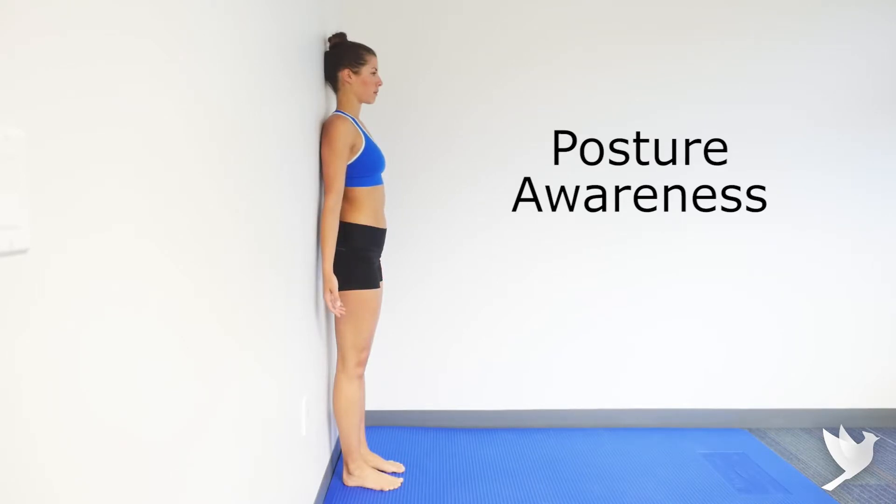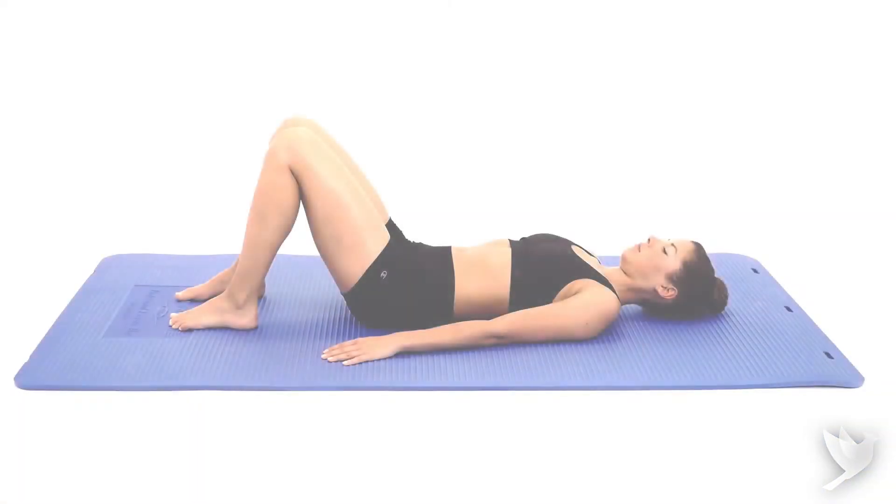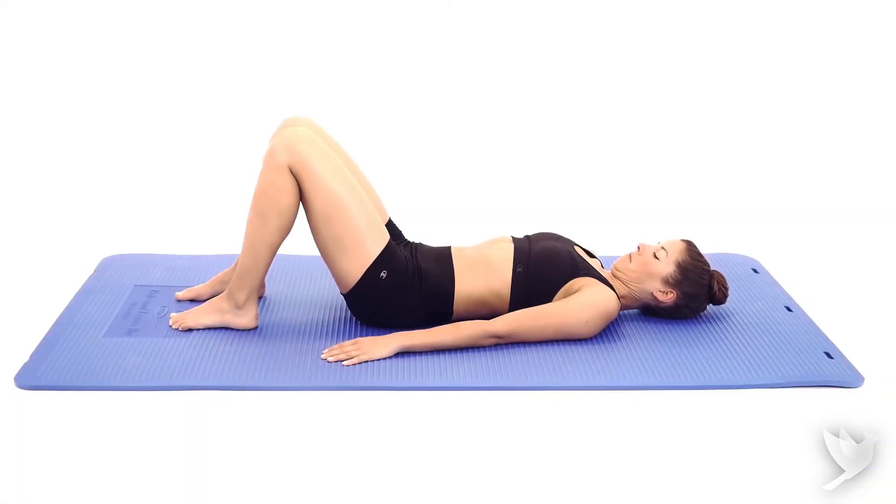Oftentimes, our long commutes or increased computer use pulls our heads too forward. Correct this with a gentle chin tuck or use a wall to facilitate a more upright posture.